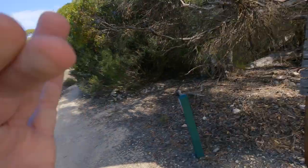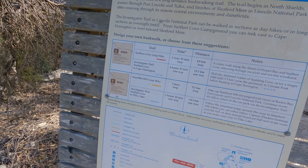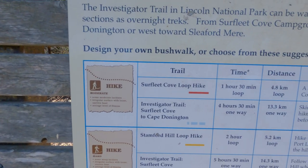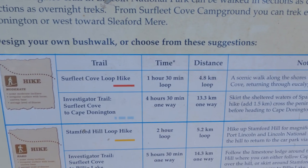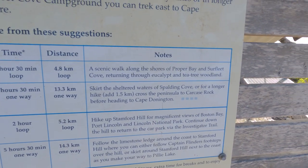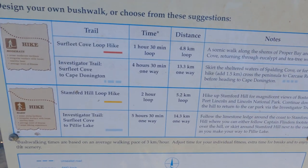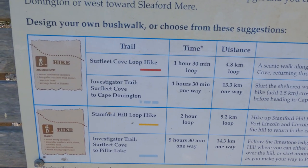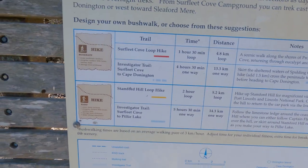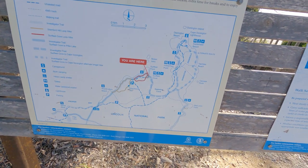Just going to check out here. I'm at Surf Beach Cove. We're going to have a look at a board and see what it says. On here there are surfers, hiking trails - around a 30-minute loop, 4.8 kms, scenic walk. And there's the Investigator Trail, which is 4 hours 30 one way.